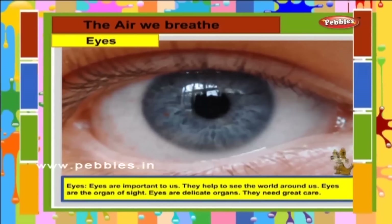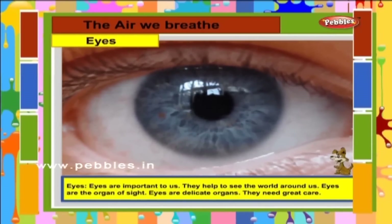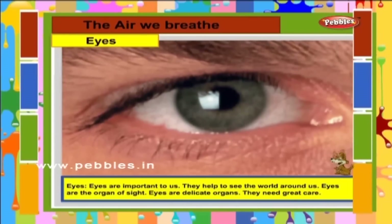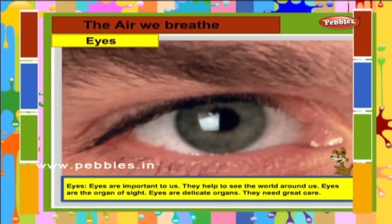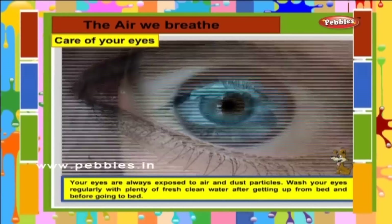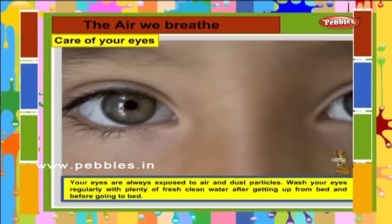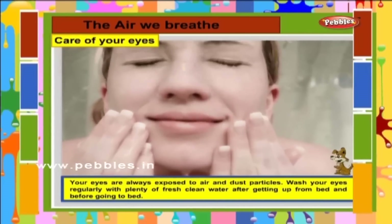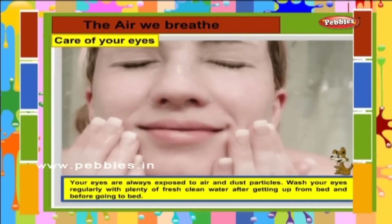Eyes. Eyes are important to us. They help to see the world around us. Eyes are the organ of sight. Eyes are delicate organs and they need great care. Care of your eyes: your eyes are always exposed to air and dust particles. Wash your eyes regularly with plenty of fresh, clean water after getting up from bed and before going to bed.